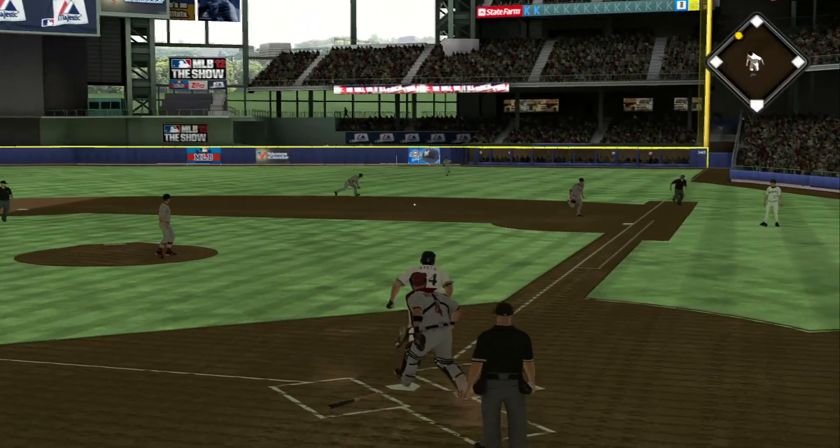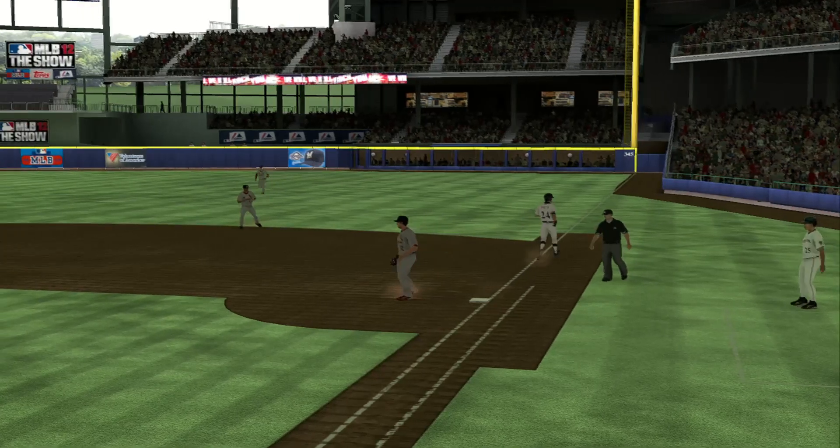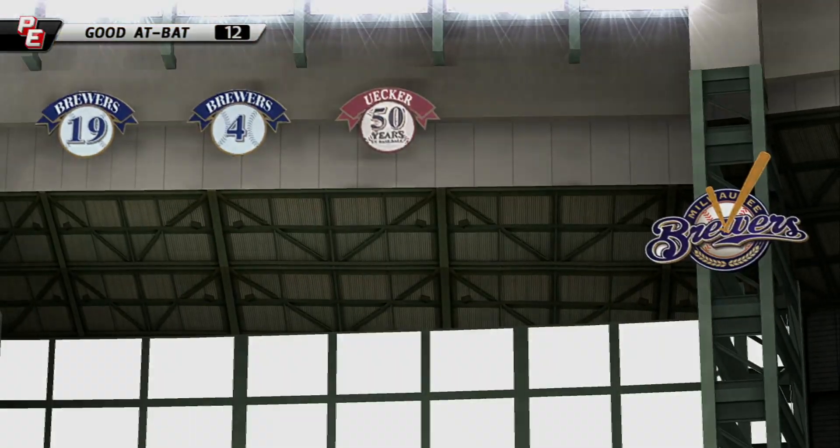This is hit sharply on the ground toward the hole. Look at this. A bit of a high throw that time, but no problem over there at first.